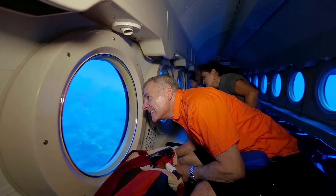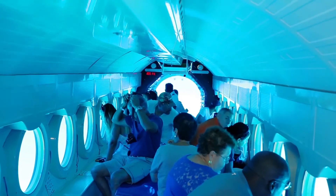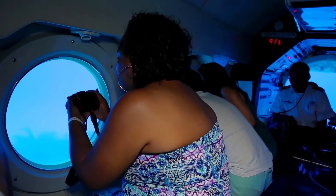A guide narrates as guests lean closer to the windows. Guests sit in two back-to-back rows facing the portal windows along the sides of the bus-sized sub. A gauge reads 79 feet.